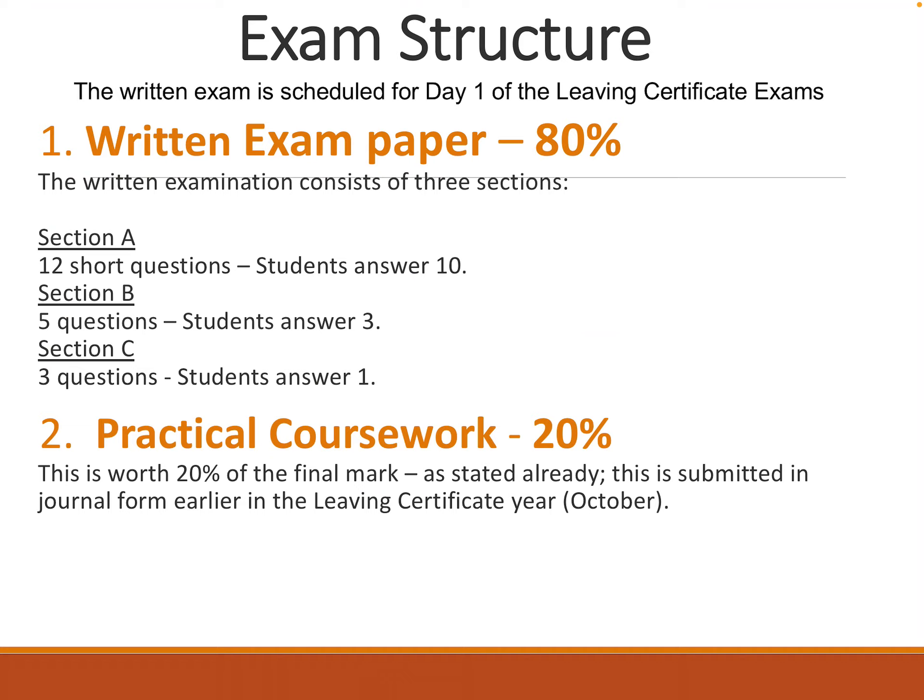This is the layout of the exam structure. The written paper is worth 80%, and the practical coursework journal is worth 20%.